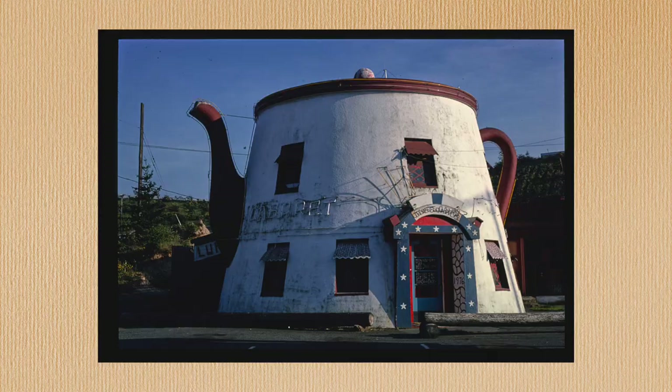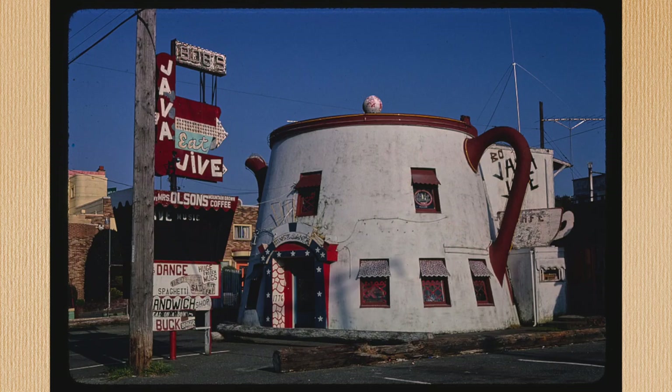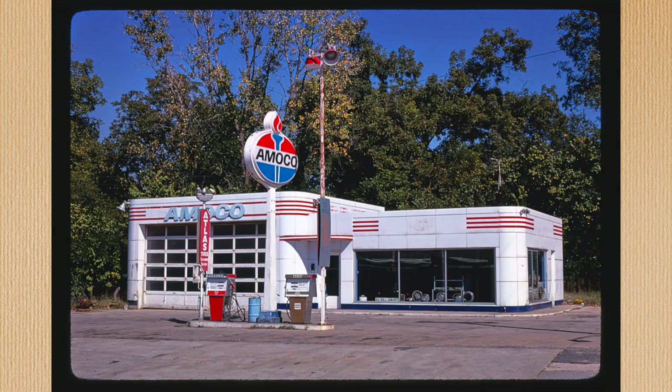I mentioned teapots in the beginning, so I better deliver. There are a few examples of teapots and coffee pots in the US, but my favourite of them is Bob's Java Jive, which I can only assume is a coffee business. This pot honestly looks big enough for an entire family to live in, and there is something whimsical about the thought of living in a giant teapot. Is that in a fairy tale or something? Or am I thinking of the old woman who lives in a shoe?